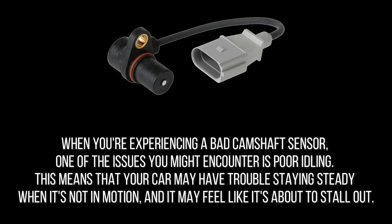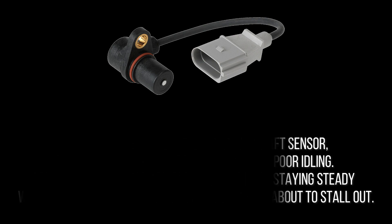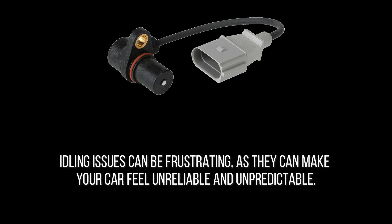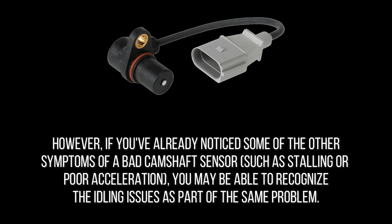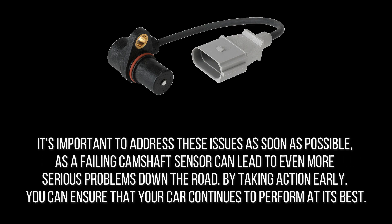When you're experiencing a bad camshaft sensor, one of the issues you might encounter is poor idling. Your car may have trouble staying steady when it's not in motion and may feel like it's about to stall out. Idling issues can make your car feel unreliable and unpredictable. If you've already noticed other symptoms of a bad camshaft sensor such as stalling or poor acceleration, the idling issues are likely part of the same problem. It's important to address these issues as soon as possible, as a failing camshaft sensor can lead to even more serious problems down the road.